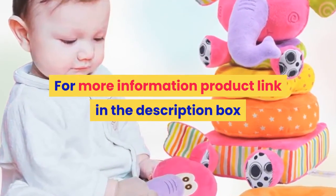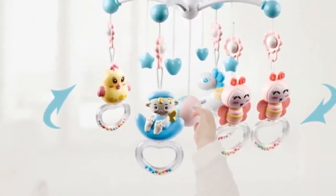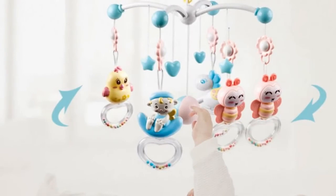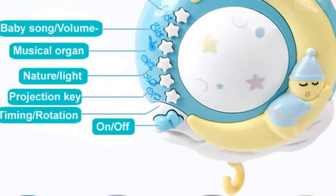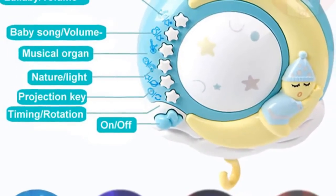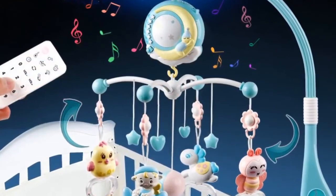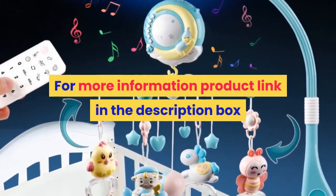Number one: Brand name Lovely Two. Material: plastic, ABS type. Gender: unisex. Age range: 0 to 12 months and 13 to 24 months. Shape: cartoon. Package: tank. Features: musical, soft, flashing. Baby crib mobile bed bell toys. For more information, product link in the description box.